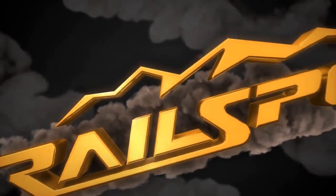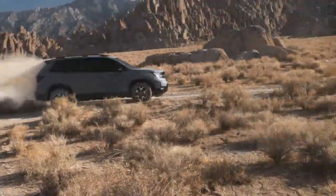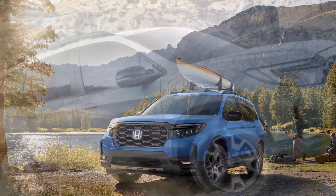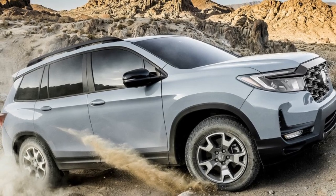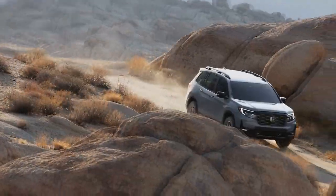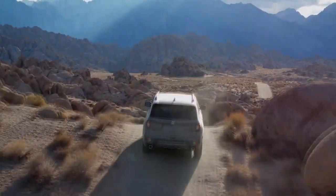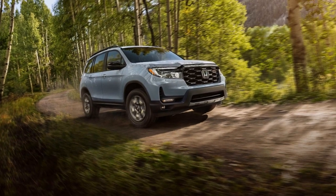A notable enhancement involves discarding the Firestone Destination LE2 mud and snow tires, characterized by their tough appearance in all-season treads. The replacement, General Grabber A-T Sport tires in the same 245/60R18 size, feature a genuine all-terrain tread and come at a similar cost from Tire Rack. Surprisingly, despite our previous complaints about tire noise with the Firestones, the Generals proved significantly quieter — barely noticeable unless the radio is off, no one is speaking, and the powerful V6 engine is idling.